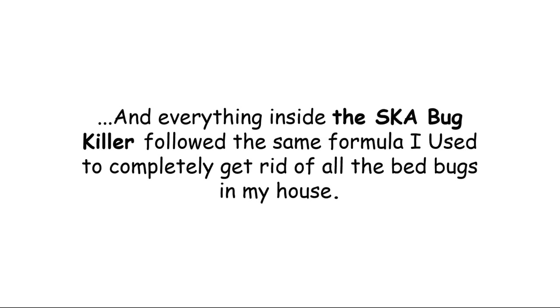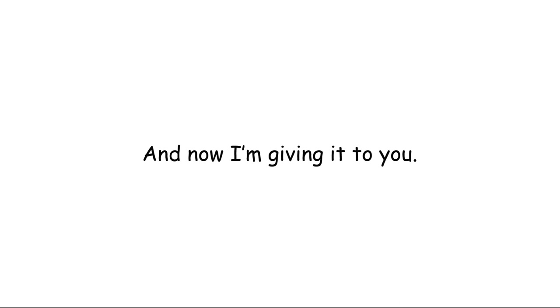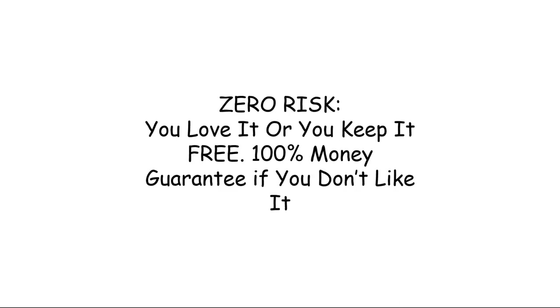Everything inside the SK Bug Killer followed the same formula I used to completely get rid of all the bed bugs in my house. The biggest takeaway for me was discovering the exact place to look. I was amazed when I discovered their base camp and was able to spray the life out of them. I sleep easy now — I've gone from checking my shirts when going out so as not to be embarrassed by a bug on my neck or shoulder, to being fully confident and free of such embarrassment. And now I'm giving it to you.